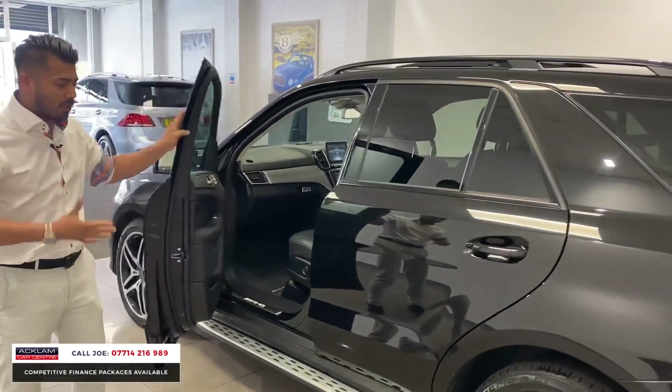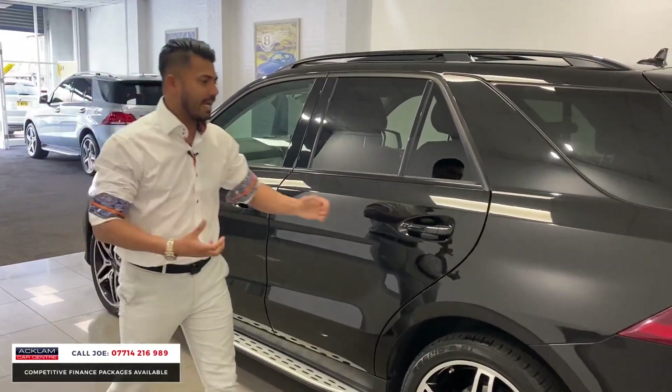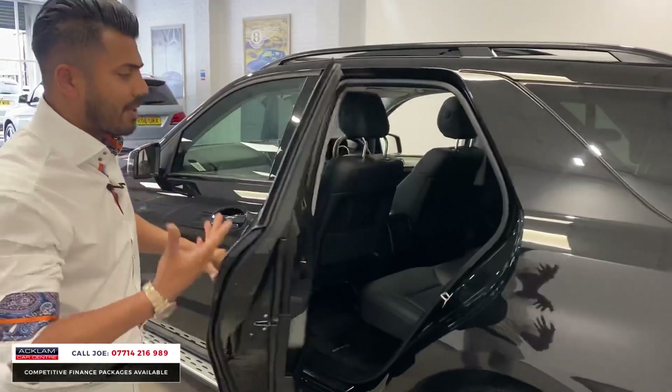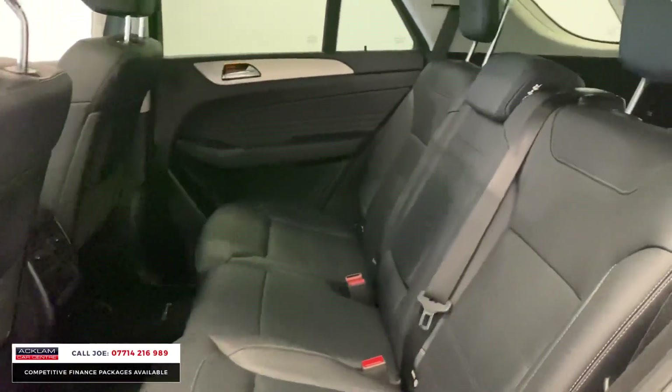But it's the condition — because the car's done only 16,000 miles, inside, outside, bodywork, alloys, everything about the car is particularly nice. And then the mechanics — remember the car's got full Mercedes service history so it has been well looked after and no money has been spared.